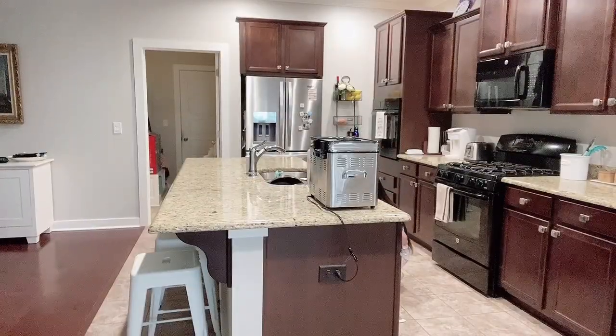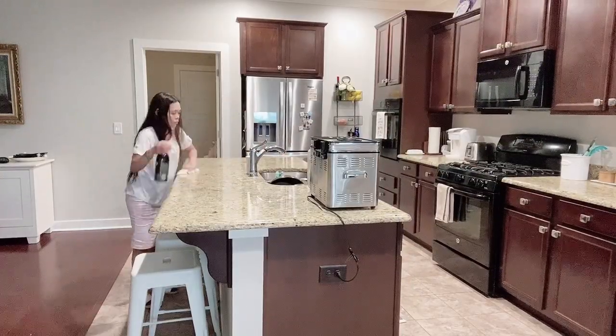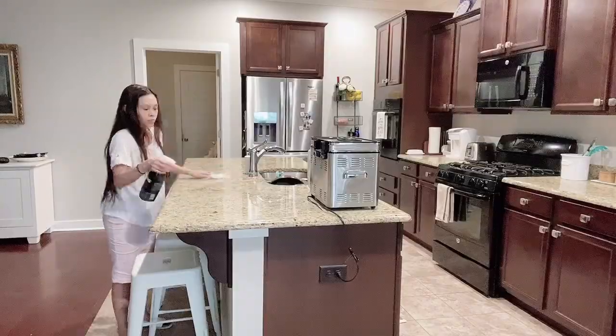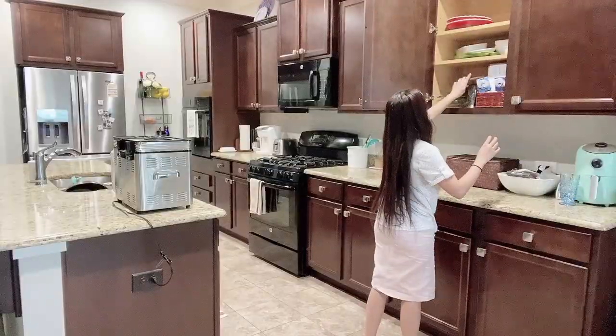After that, I am going to clean the countertop using this cleaner for granite. I'm just going to wipe it down to make it shiny and smelling nice.